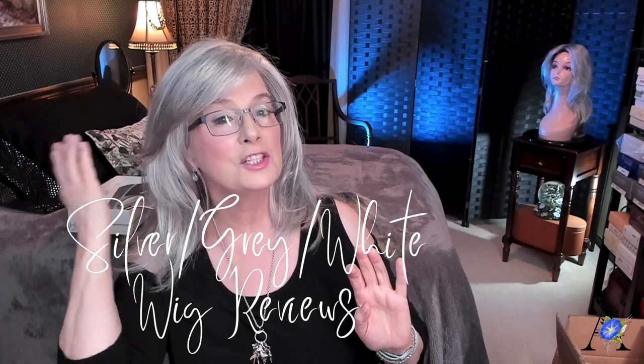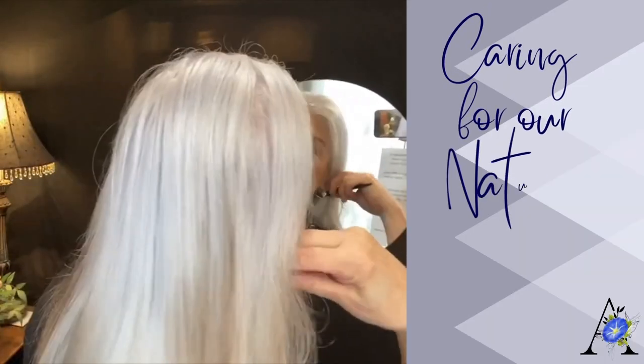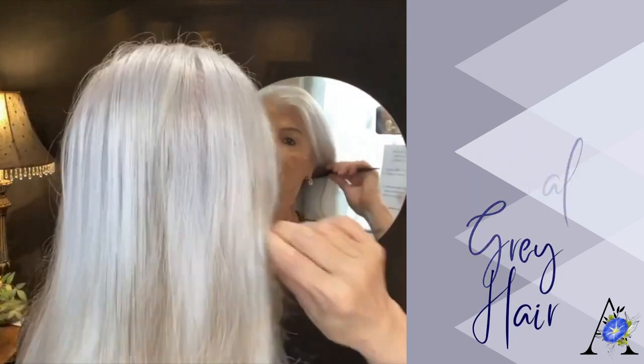Welcome to Silver Linings. On this channel, I review only silver, gray, and white wigs, hair pieces, and toppers. Other times I'll talk about caring for our natural gray hair.